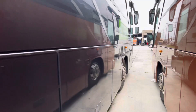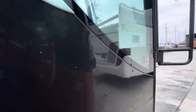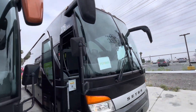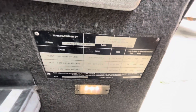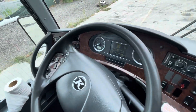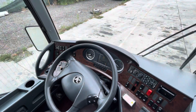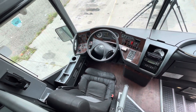This coach is in service right now, so it's operating and creating revenue as it looks. The AC is blowing cold. Odometer reads 557. There's the driver's cockpit area.